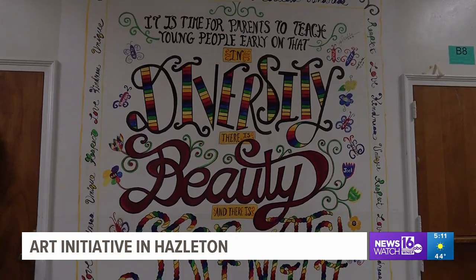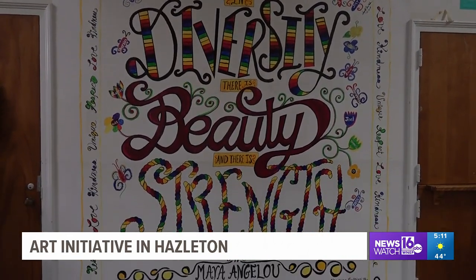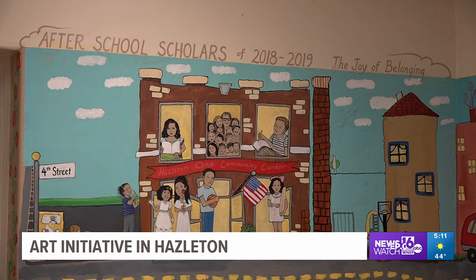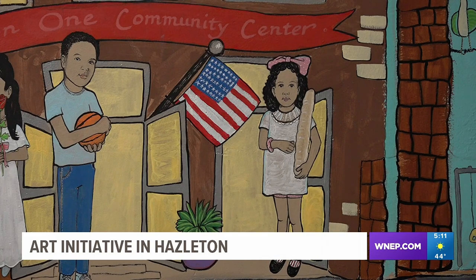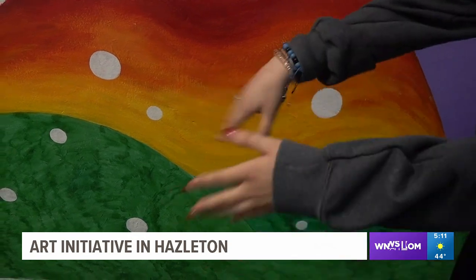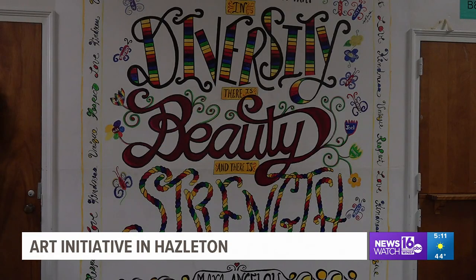This is the Hazleton Integration Project Art Initiative's first mural, completed in 2018. It called attention to the diversity of the Hazleton community. HIP workers believe diversity is a crucial part of a successful community. Students from the Hazleton area that attend after-school programs in the center assisted with the installation of the first mural.